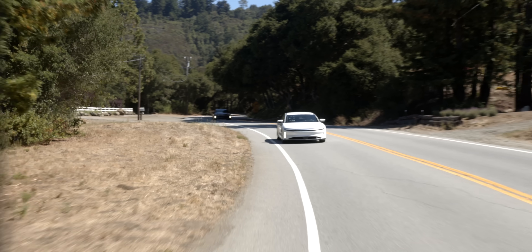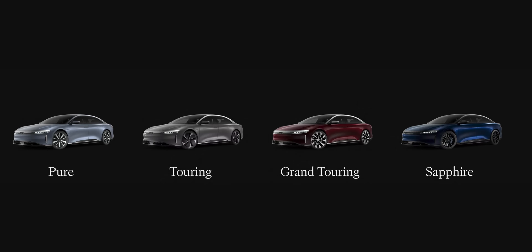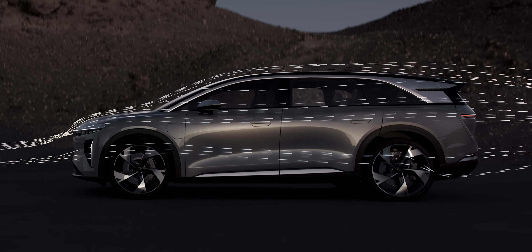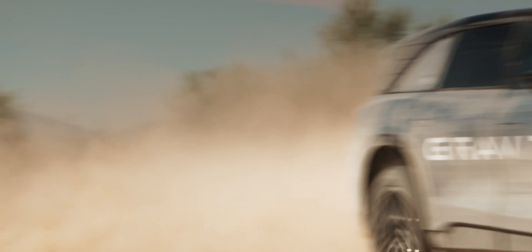In between the base-spec Lucid Air Pure and the Sapphire sit the Touring and GT. Later this year, the Gravity — Lucid's $80,000 three-row SUV — will join the line-up. And like its Air siblings, it's had the same ground-up approach.